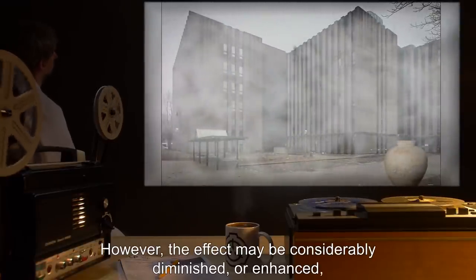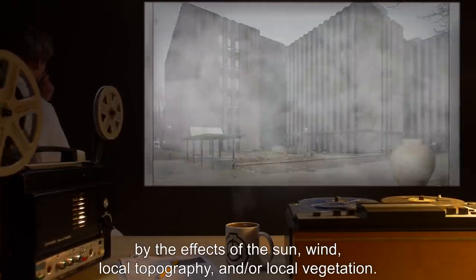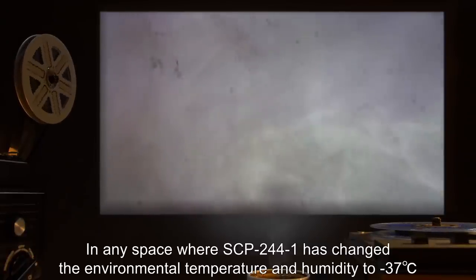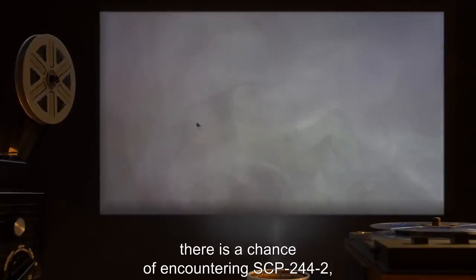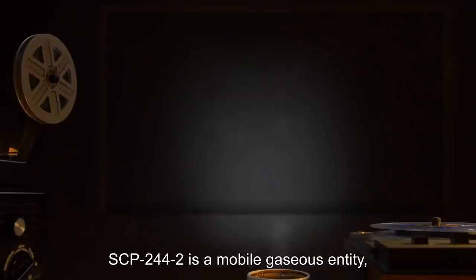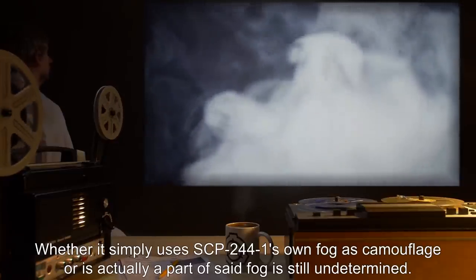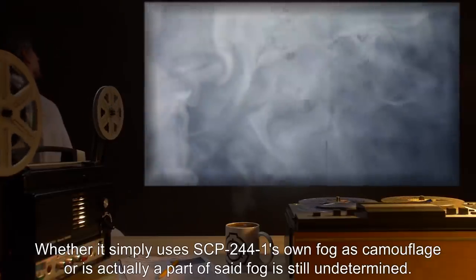However, the effect may be considerably diminished or enhanced by the effects of the sun, wind, local topography, and/or local vegetation. In any space where SCP-244-1 has changed the environmental temperature and humidity to negative 37 degrees Celsius and 125% humidity, there is a chance of encountering SCP-244-2, directly proportional to the amount of time that the area has been fogged over. SCP-244-2 is a mobile gaseous entity, visible only as a dense cloud of grayish fog. Whether it simply uses SCP-244-1's fog as camouflage, or is actually part of said fog, is still undetermined.